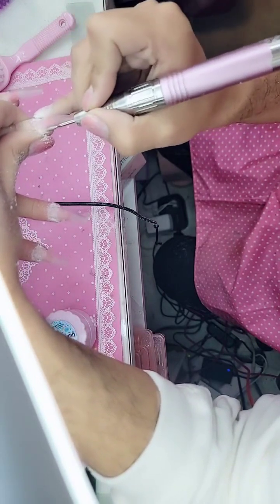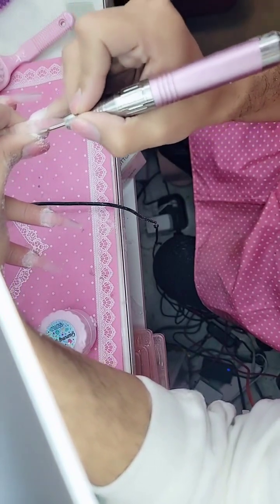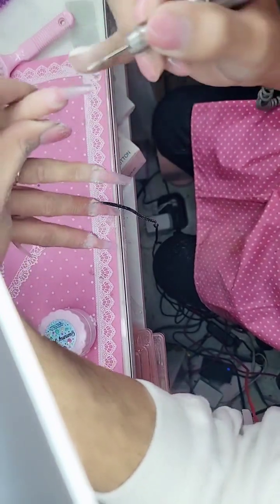We are going in with the Russian manicure drill bit set, using the flame bit. You can see we're going in and getting rid of all that crust, getting it snatched.